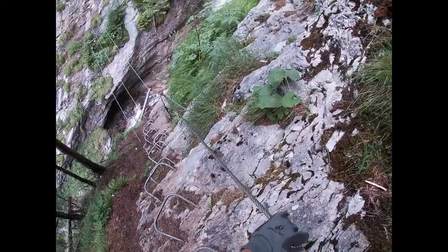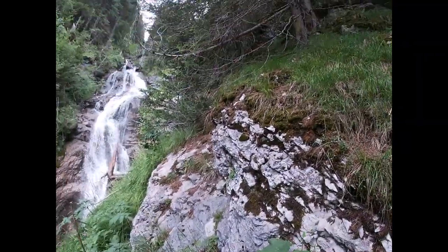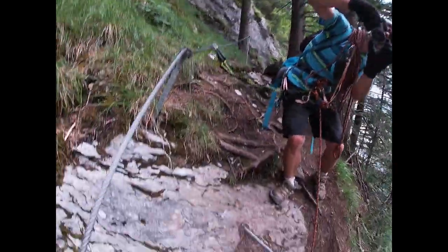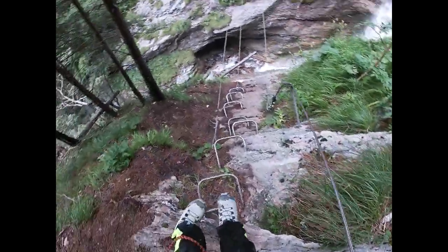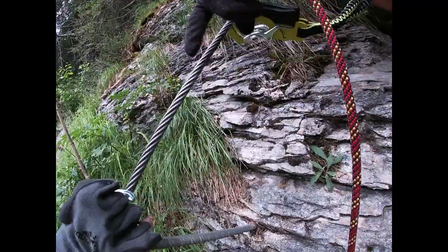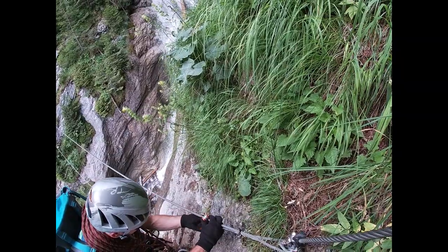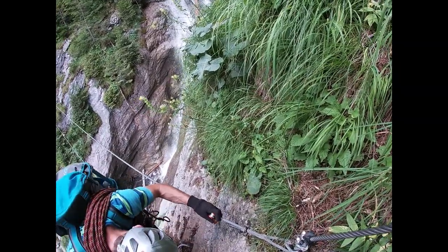There's even a tree stuck in there. Imagine jumping off this waterfall in a kayak or something. So I need to clip myself in. Right there, yeah. Okay.